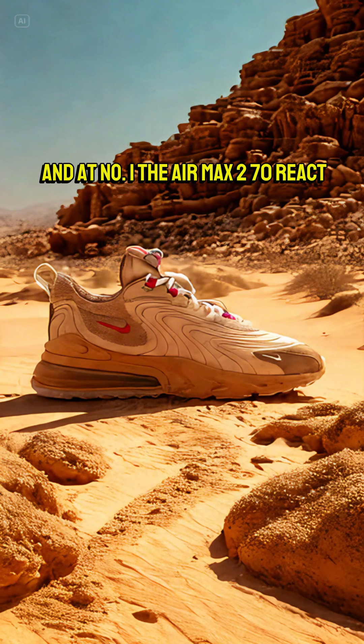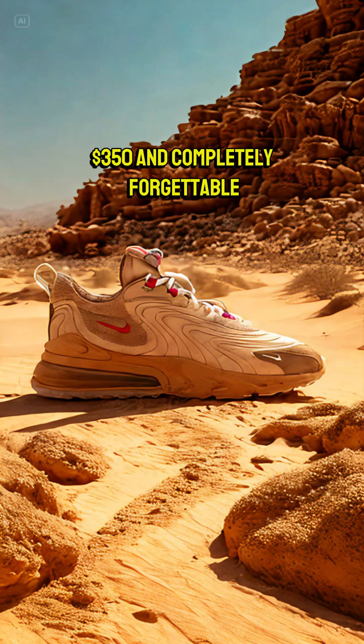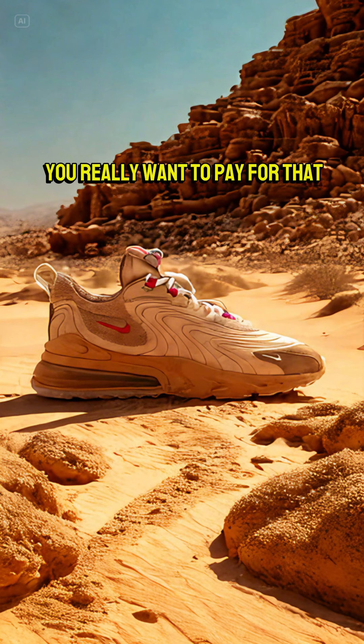And at number 1, the Air Max 270 React. $350, and completely forgettable. You really want to pay for that?